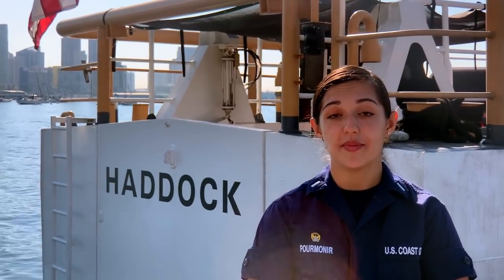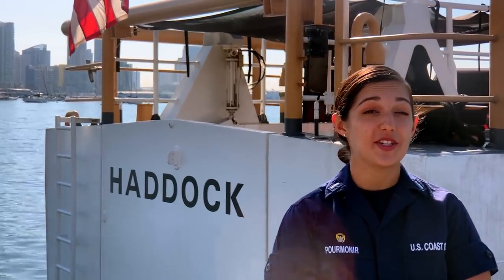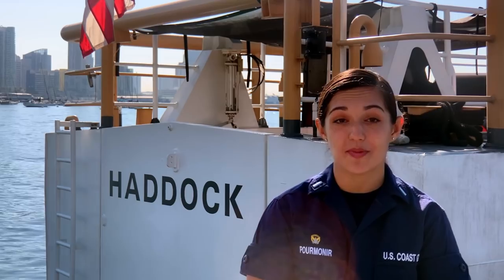Good morning and welcome aboard the United States Coast Guard Cutter Haddock, home ported in San Diego, California. My name is Lieutenant Junior Grade Kimia Foremaneer and I'm the commanding officer of Coast Guard Cutter Haddock. Currently the vessel is complemented with a crew of 10 members and was commissioned in 2002 at the Bollinger Shipyards in Lockport, Louisiana. The vessel is a Marine Protector class cutter, 87 feet long and 91 long tons.